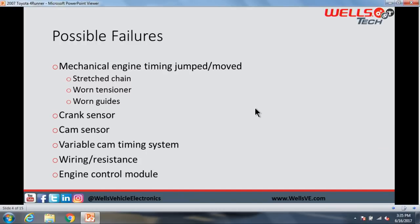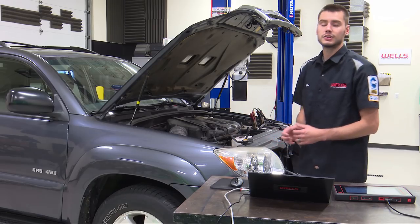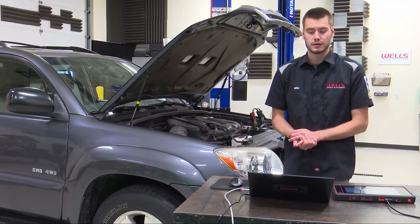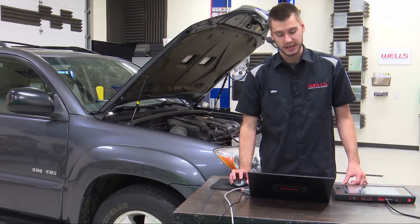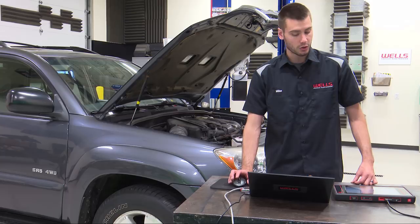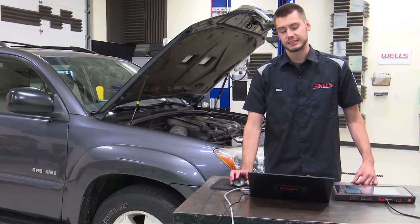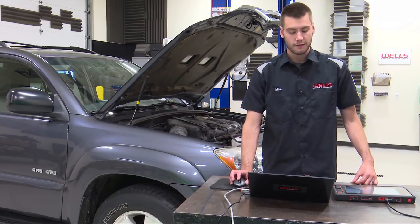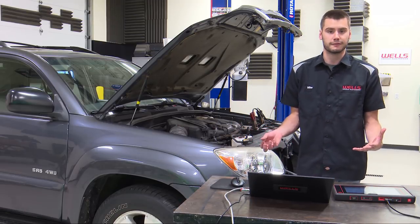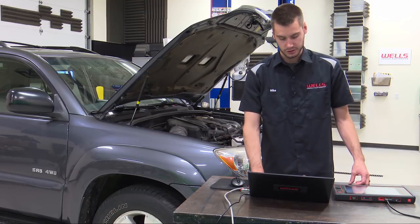So what are our potential causes? First and foremost is mechanical engine timing — a stretched chain, worn tensioner, or worn guide that caused the timing chain to jump. Our crank sensor or cam sensors could be causing a problem, maybe a skewed signal. The VCT system could potentially cause problems — more than likely you'd get a VCT code, but it is possible. And of course, wiring resistance issues or the engine control module itself setting a false code are also possibilities.